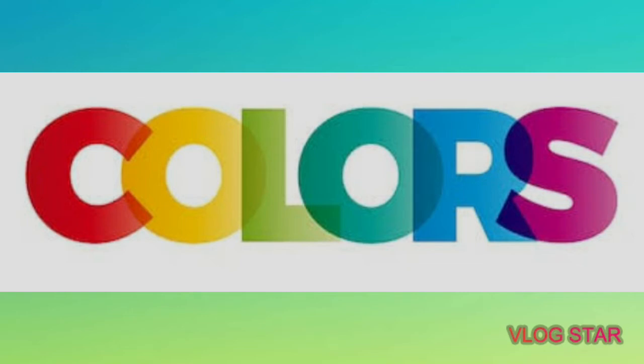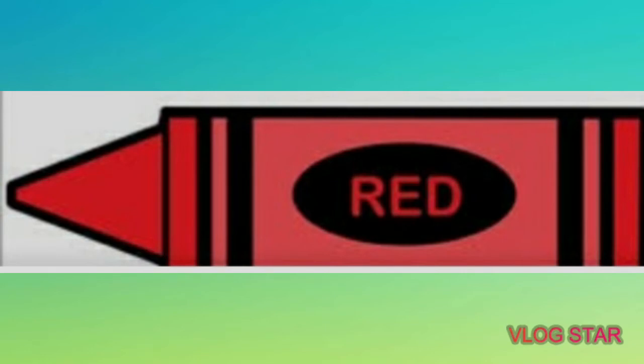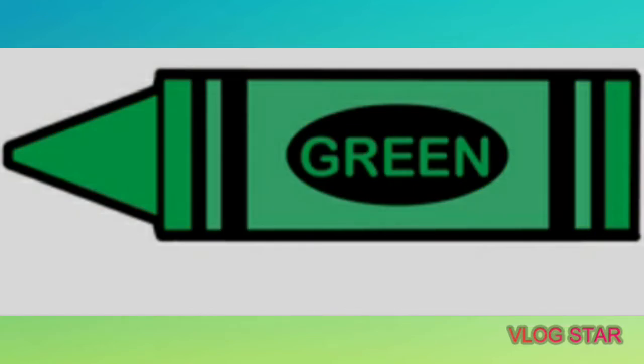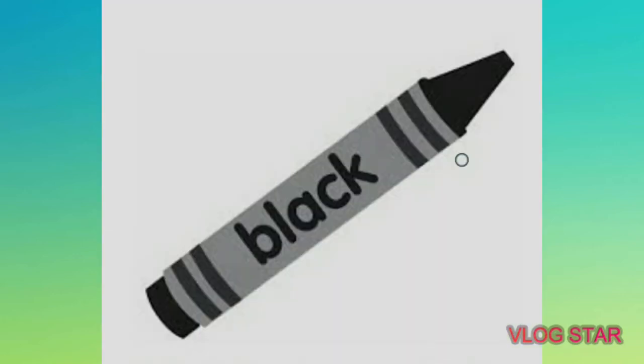Again, colors: blue, red, yellow, orange, green, violet or purple, brown, and black. Good job!